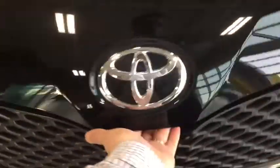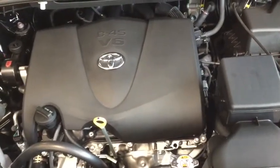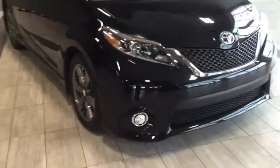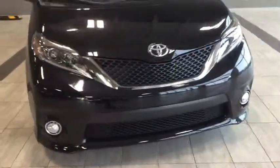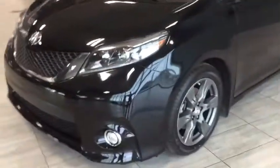Under the hood we see a 3.5 liter V6 engine that puts out 296 horsepower for some good get up and go. At the front we can see the LED daytime running lights and the wide-angle fog lights.